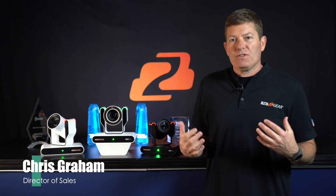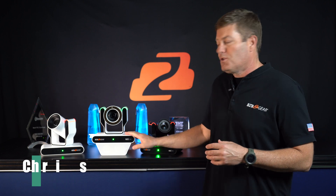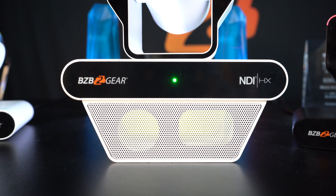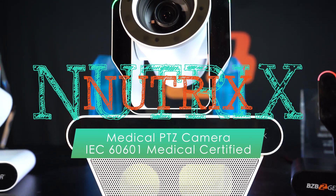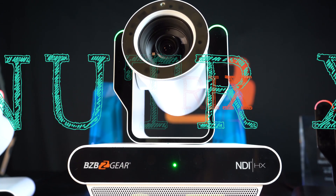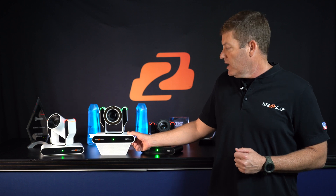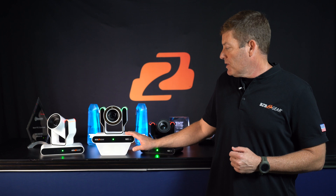Hi folks, Chris Graham here. Thank you for joining me today — it's a special day for us. We are here to do an introduction to our BG Nutrix, our medical certified PTZ camera. This is a new camera we're introducing to the medical market for telehealth applications, patient monitoring, and more. If you're looking for a PTZ camera in the health industry, this is going to be a great model to go with.